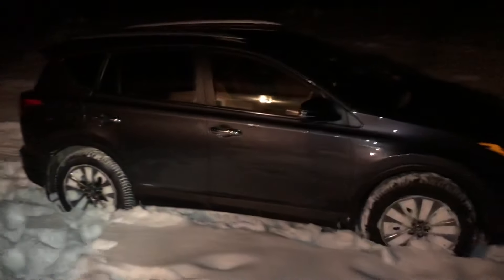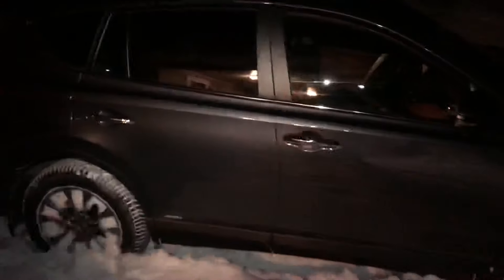Hey YouTubers, I just wanted to do a quick review on the new tires that we just bought. I have a Toyota RAV4 Hybrid.